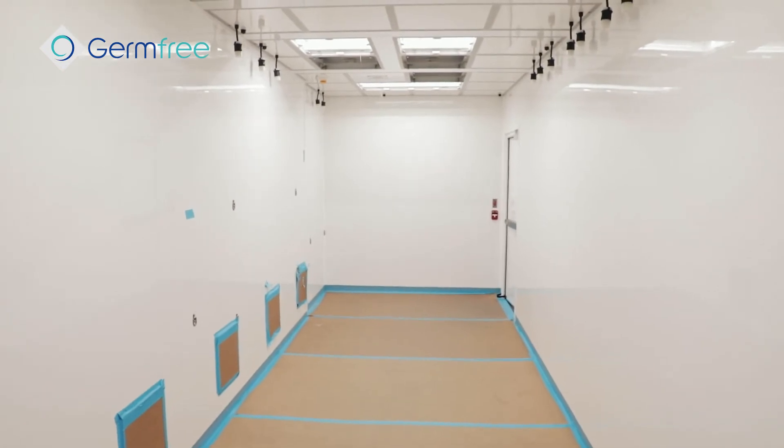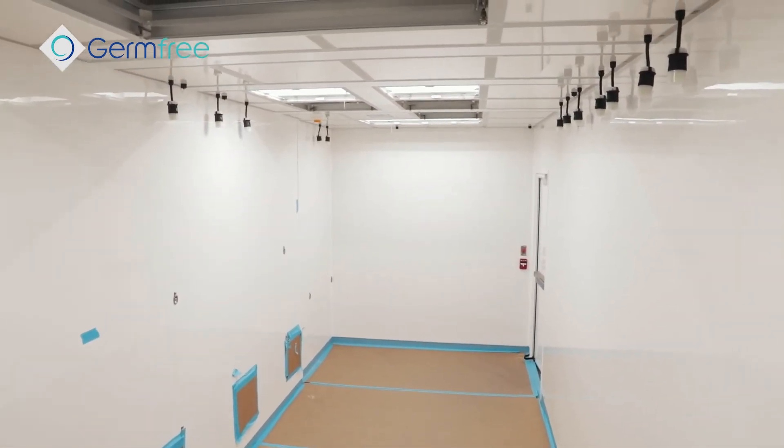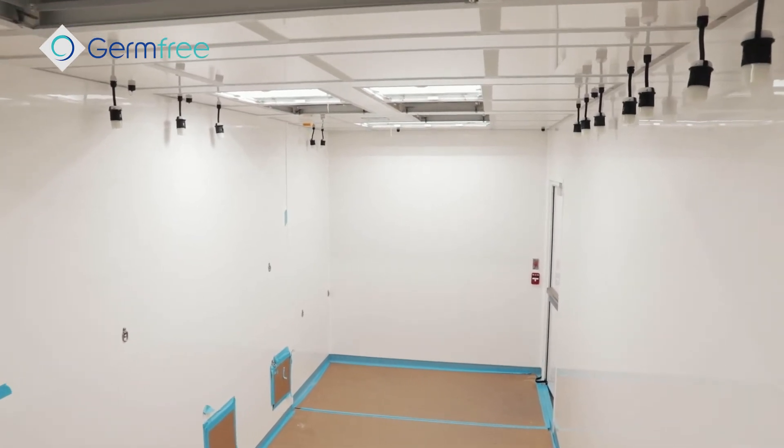Another unique feature is the overall height — very high ceilings in here, over eight and a half feet, which allows for a standard Class 2 biosafety cabinet to be used in here on a normal stand. This is great because Germ-Free has just developed a new all-stainless-steel Class 2 biosafety cabinet that will be part of our reveal at the Advanced Therapies Week in Miami.